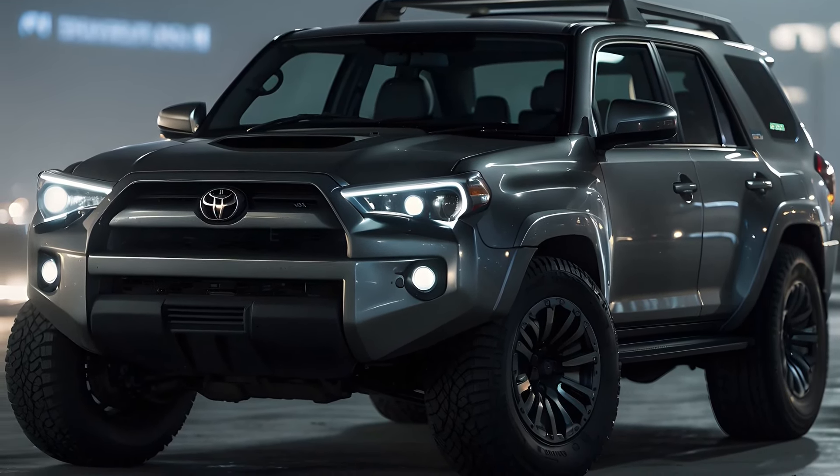Final thoughts. The hybrid-powered Toyota 4Runner 2025 represents a major advancement for this venerable SUV. By fusing cutting-edge hybrid technology with the well-known dependability and performance of the 4Runner, Toyota not only increases vehicle efficiency but also creates more opportunities for utilization in a sustainable future. Because of this, the Toyota 4Runner 2025 becomes a compelling option for people who appreciate dependability, performance, and efficiency in their cars.